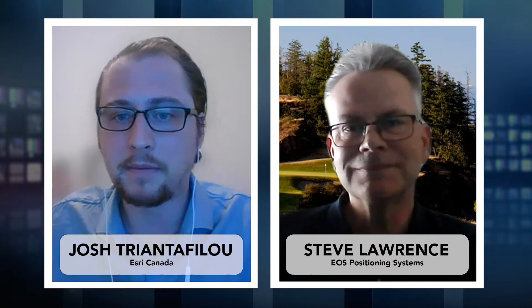Hi Steve, thanks for jumping on the call. We're here today to talk about how EOS Positioning Systems customers can use ArcGIS Field Maps. But before we do that, could you tell us a little bit about EOS Positioning for those who may not be familiar?